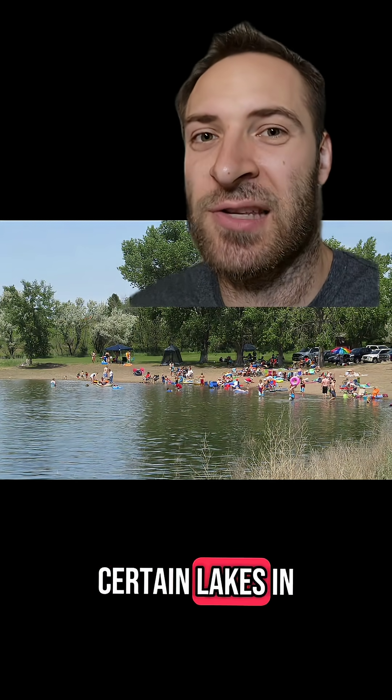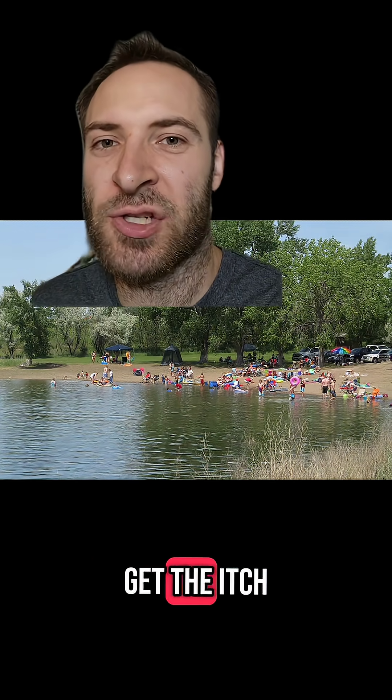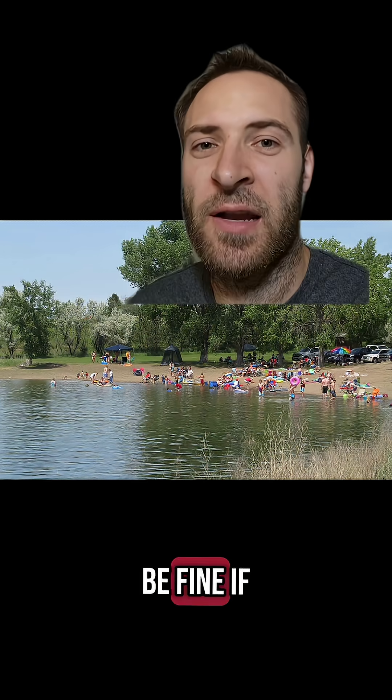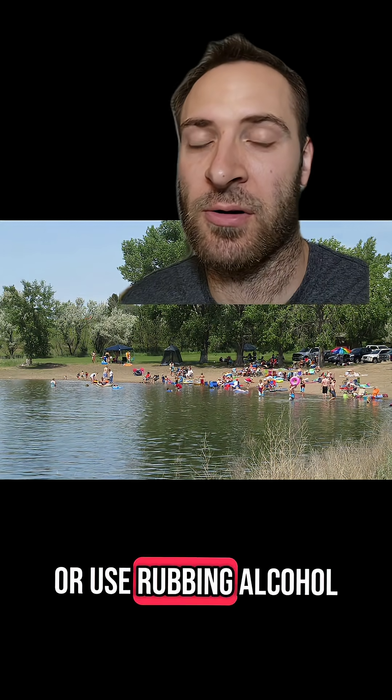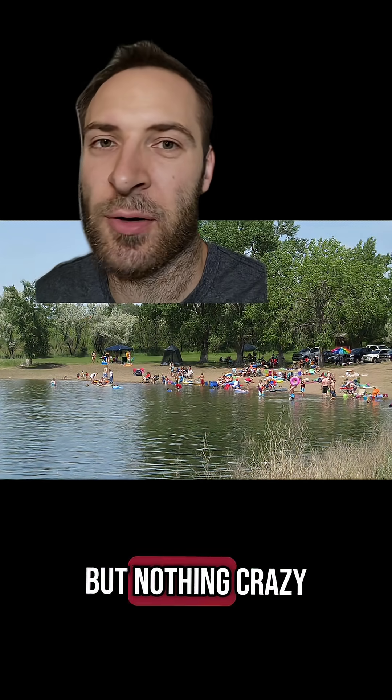You can get swimmer's itch in certain lakes in the summer, especially in the shallows and in the weeds. You don't usually get the itch until after you get out, so you should be fine if you rub hard with a towel or use rubbing alcohol, or use thick sunscreen before going in. You might get one or two, but nothing crazy.